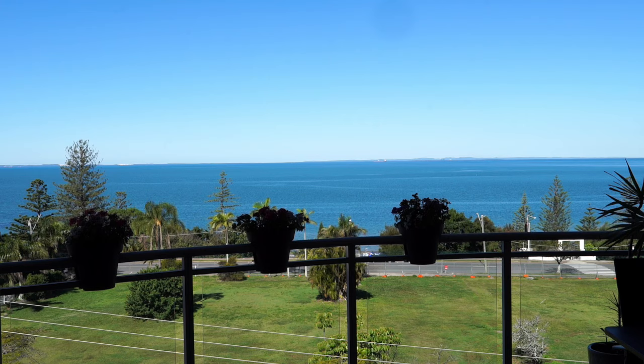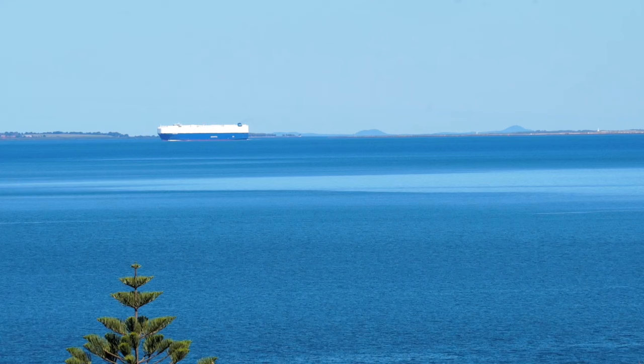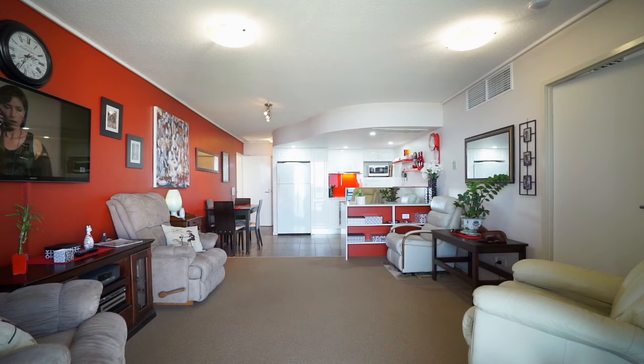Positioned with the highly sought-after Northeast aspect and with only one other unit per floor, you can be assured of privacy, fresh sea breezes in summer and warm winter sun as the owner of Unit 10 at Seacliff Mansions.